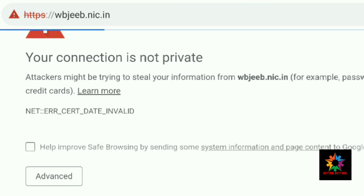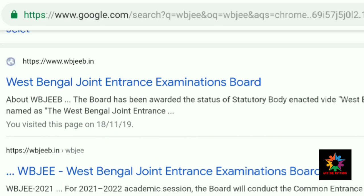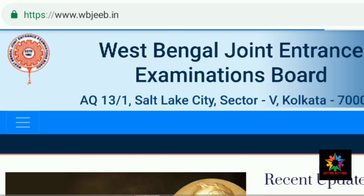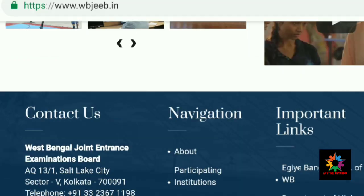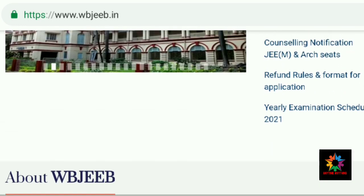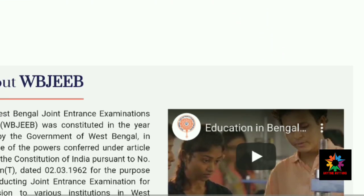You can check the official website, but there is no update visible. You can see the ANM GNM column on the page — the page is open here.